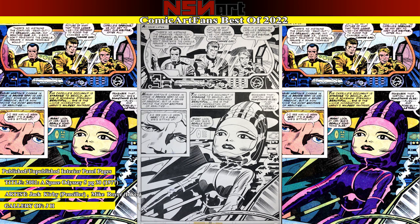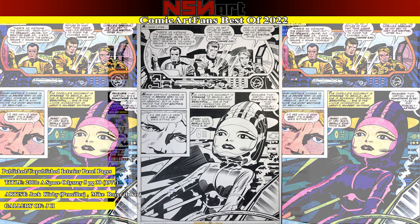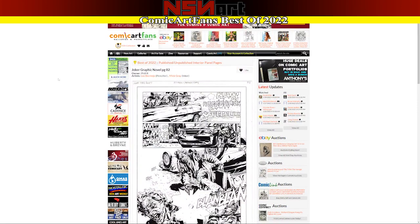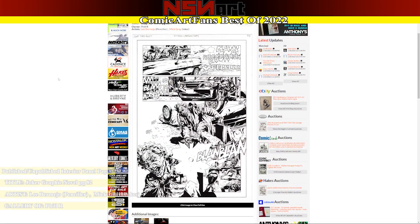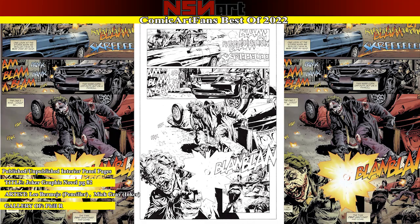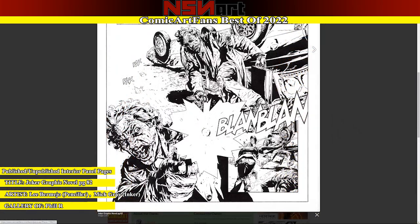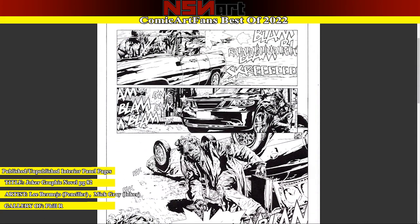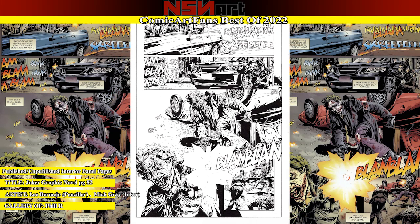The fourth page I picked is this Joker graphic novel page. Every page in this book is just incredible — Lee Bermejo did an excellent job. The close-ups are great, the lettering is great, the sound effects — all good stuff. Again, I'd love to get a page from this book. We'll see if we can make that happen.